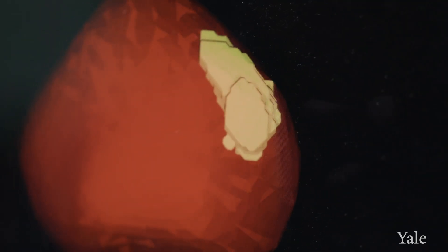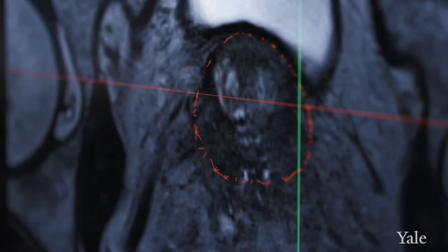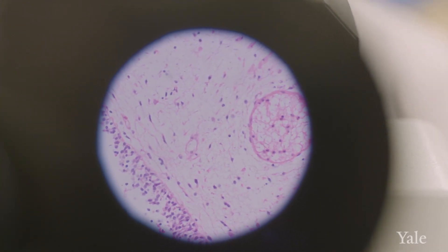The prostate gland sits in a difficult location and it's a soft organ. It's not like the skull where it's surrounded by a bony structure and you can pick points and triangulate very well because it's not moving. The prostate squishes, it rotates, it kind of moves all over in the pelvis. So it's a very difficult thing to biopsy.